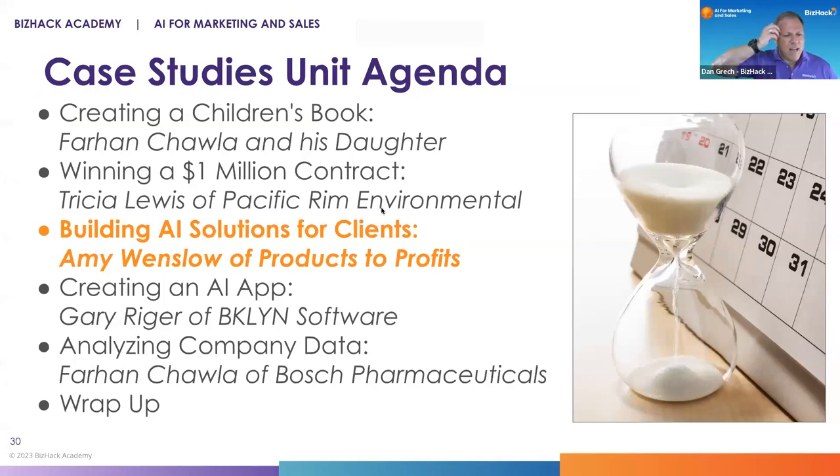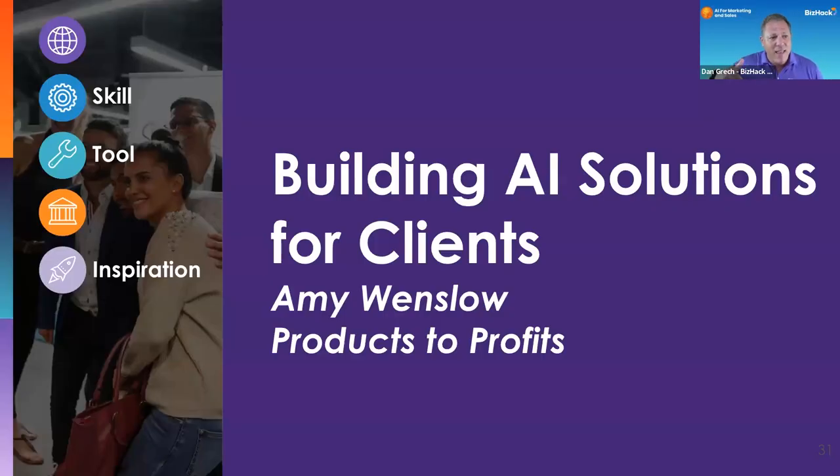As we go up the ladder of complexity, this next case study is about using AI to make a better RFP faster, and that got you a million-dollar contract that just wouldn't have been possible before. Once you've finished practicing on your kids, do it for things like RFPs, grants, sales letters. What Amy's going to share now is the next level up — she's actually using it as part of the services she provides to her clients, getting paid to be an AI guru, an AI expert.